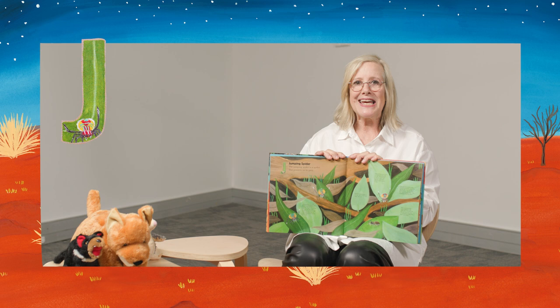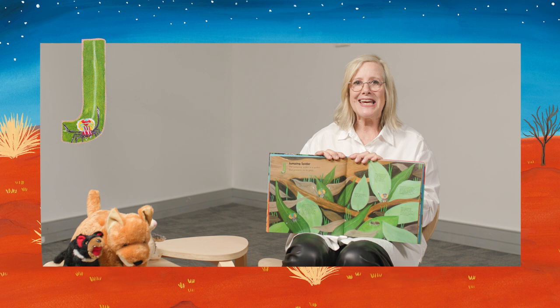Do you know a song about a spider? Have fun singing the Incy Wincy Spider together with your child. If you don't know the song, you can watch the video at the link below at the Better Beginnings YouTube channel.